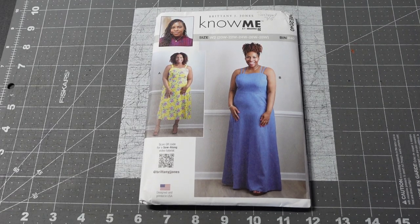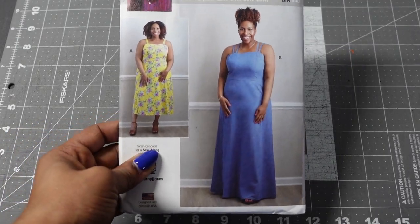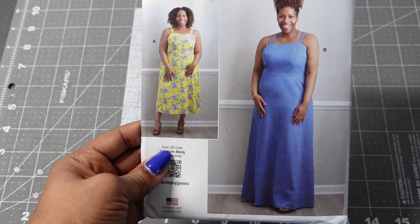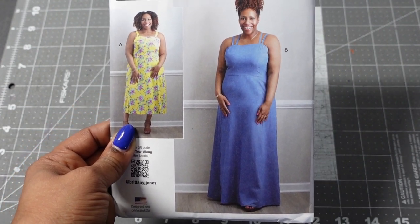The first pattern I have is Know Me 2040, designed by Brittany Jane Jones. This is a lovely dress — there's a very similar dress by Seamwork that I like, but the back portion isn't suitable for me, so I purchased this one because this back does work for me. View A is a midi length and View B is a maxi length.